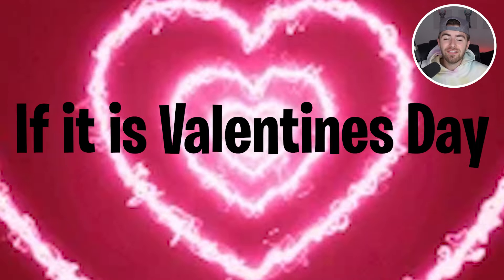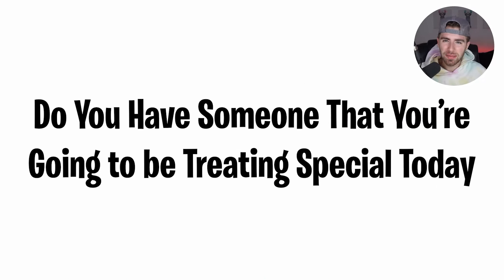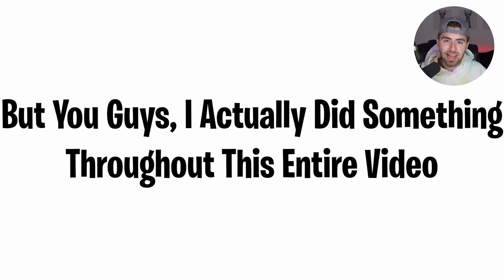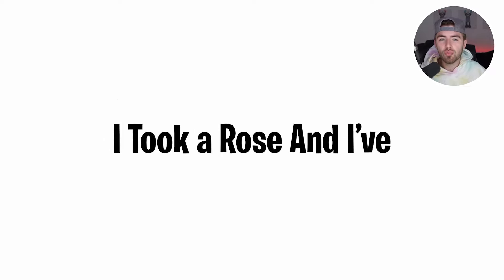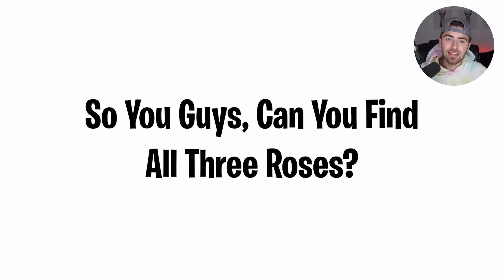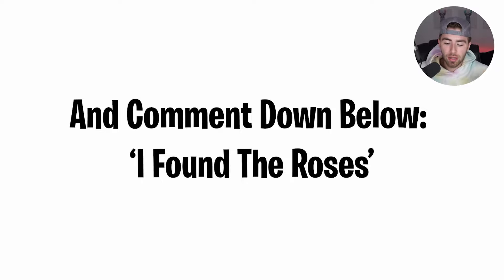You must be watching this if it is Valentine's Day today. So is it February 14th? Is today Valentine's Day? Do you have a crush? Do you have someone that you're going to be treating special today? If not, tell your mom happy Valentine's Day because it's just nice — she would probably love to hear that. But I actually did something throughout this entire video: I took a rose and placed three roses throughout this entire video, especially for Valentine's Day. Can you find all three roses? Go search the video, comment down below 'I found the roses' if you find them all.